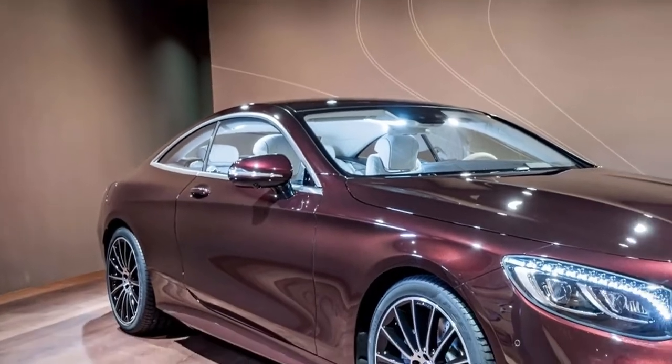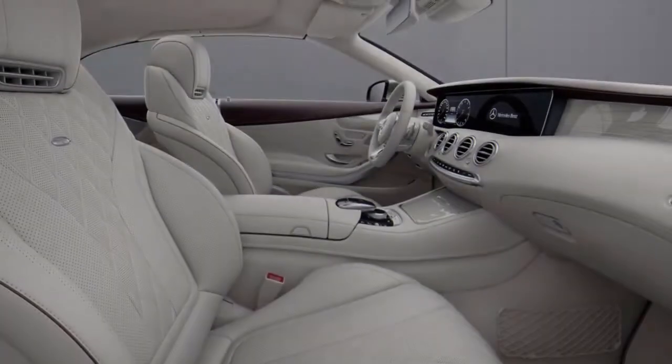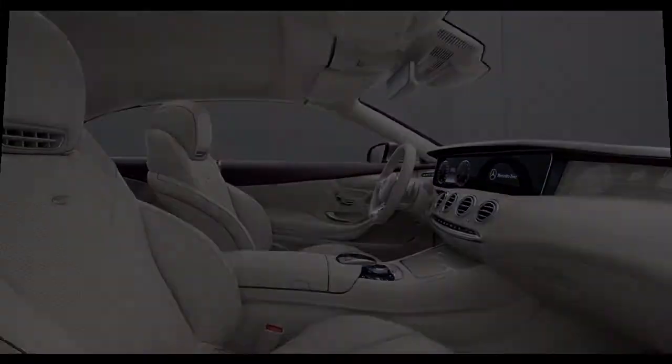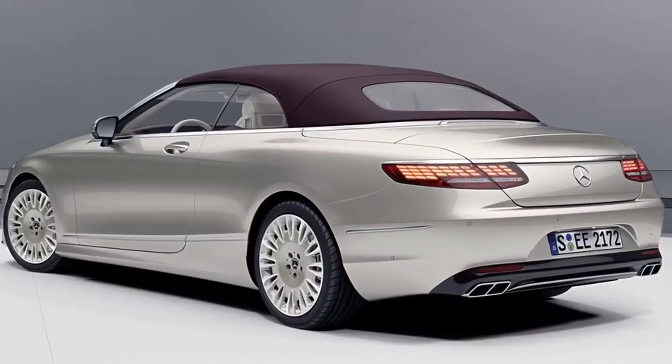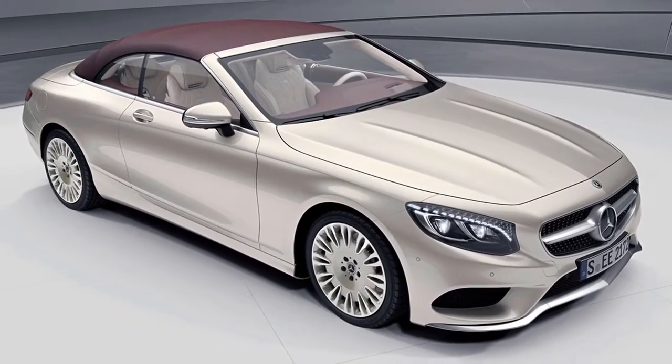The Mercedes-Benz S-Class is already nicer than most people's living rooms, but a new special edition model ups the ante even more. For 2019, Mercedes-Benz is offering an exclusive edition S-Class coupe and cabriolet with a host of upgrades, including LED lights with Swarovski crystals.